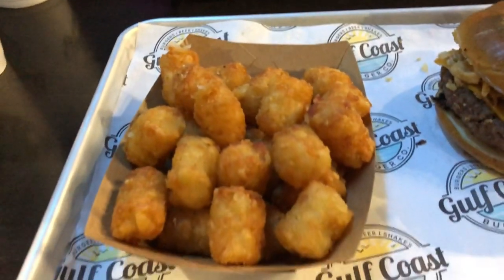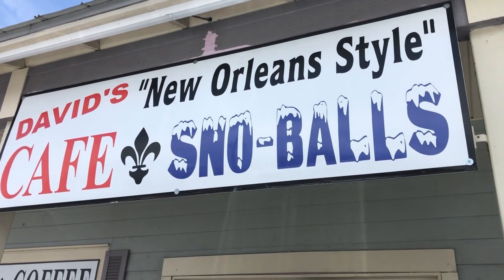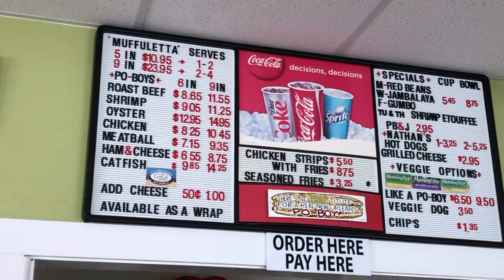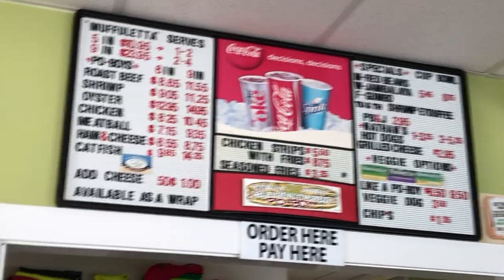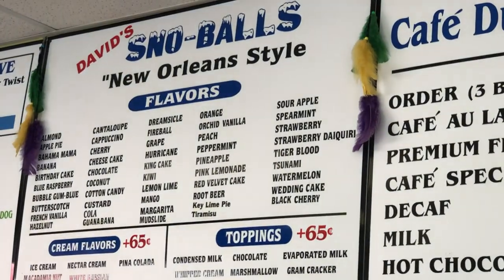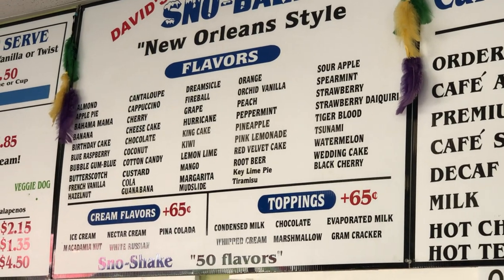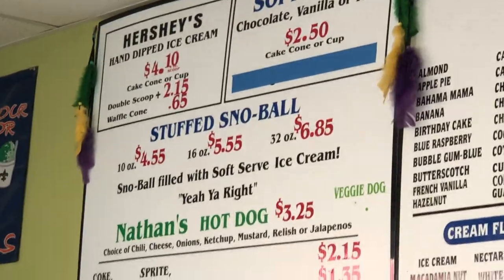It's lunchtime and we're going to David's New Orleans Style Cafe and Snowballs — the number one rated restaurant on TripAdvisor for Panama City Beach. The menu has sandwiches, a muffaletta, red beans, jambalaya, Cafe Du Monde beignets, and the famous snowball. Look at all the snowball flavors: tiramisu, wedding cake, tsunami, hurricane, king cake, coconut, blue raspberry, and stuffed snowballs filled with ice cream.